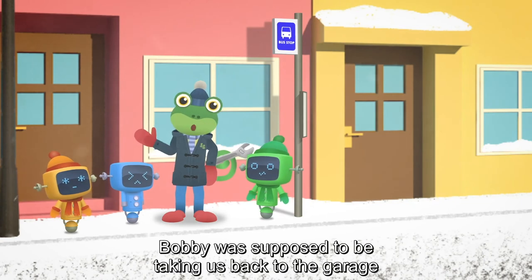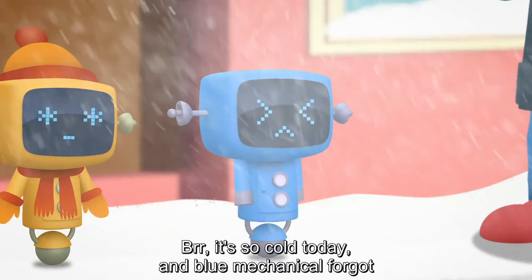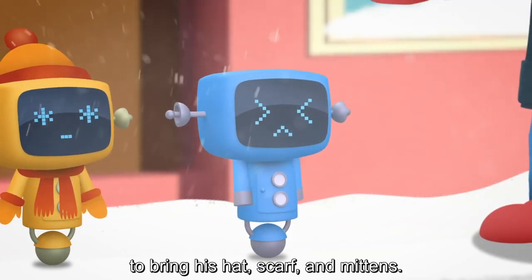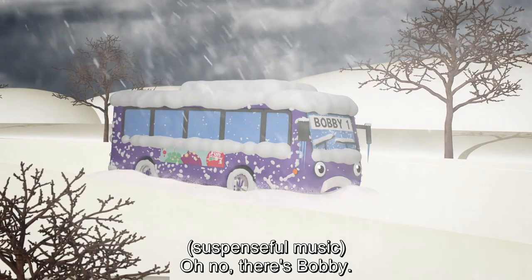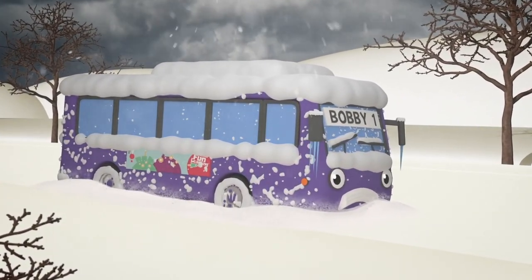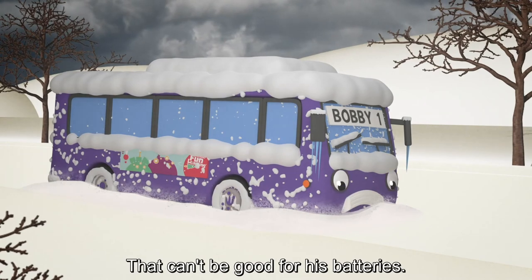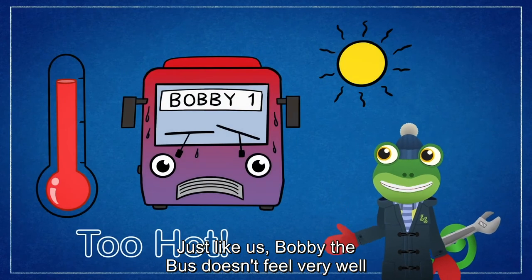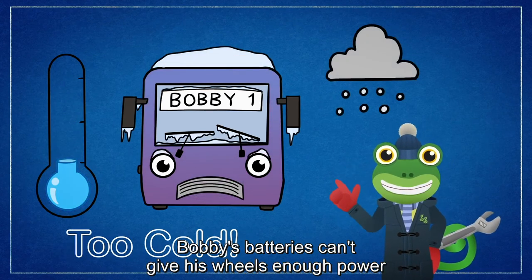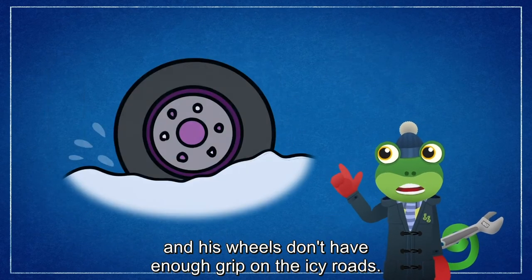Bobby was supposed to be taking us back to the garage half an hour ago, but there's no sign of him. It's so cold today, and Blue Mechanical forgot to bring his hat, scarf and mittens. Oh no, there's Bobby — it looks like he's stuck in the snow. He can't get out of that snow drift and he looks very cold. That can't be good for his batteries. Just like us, Bobby the bus doesn't feel very well if he's too hot or too cold. His batteries work best when they are warm. Bobby's batteries can't give his wheels enough power when it's as cold as this, and his wheels don't have enough grip on the icy road.